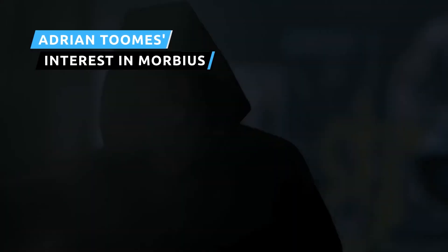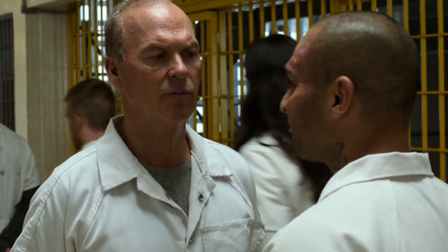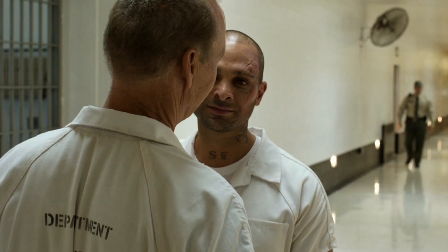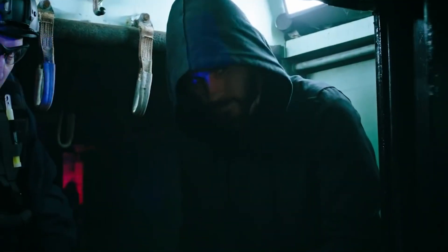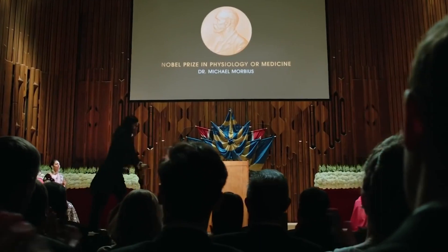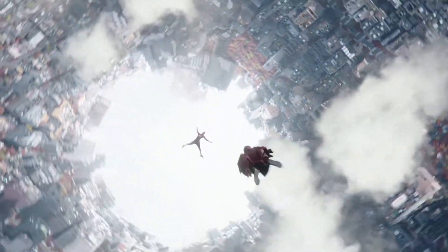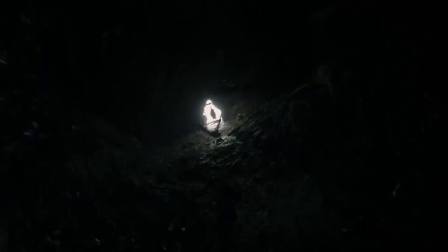The Morbius trailer gives us our second peek at what seems to be Michael Keaton's Adrian Toomes, who previously made a brief appearance in the first teaser for the film. The last we saw of Toomes, aka Vulture, was in the post-credits scene of Spider-Man: Homecoming. The villain is now imprisoned after the events of that movie and looks to still be in the hands of the police in Morbius. Despite living the last several years in prison, Toomes knows who Dr. Michael Morbius is and looks like he wants to work with him on some level. With Vulture rumored to appear in Spider-Man: No Way Home, we might see Morbius show up as well, as these two characters definitely have some sort of future together.